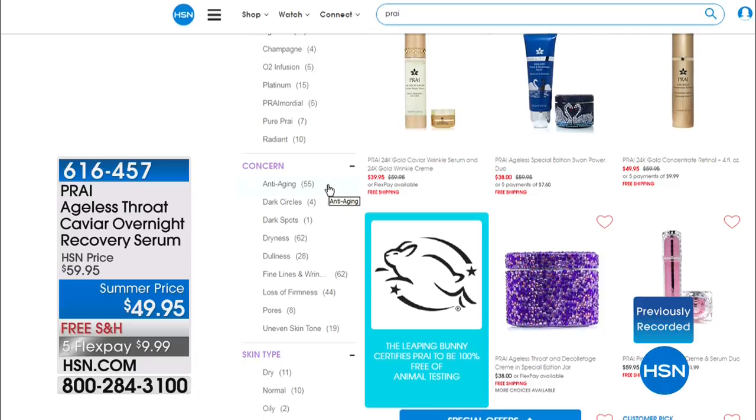See where it says the concern right there? Anti-aging, dark circles, dark spots, dryness, dullness, fine lines and wrinkles, loss of firmness, pores, and uneven skin tone — those are the concerns that Pry covers, and you can see all of that on hsn.com.